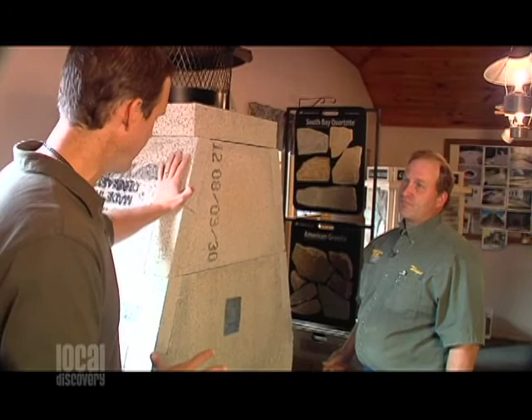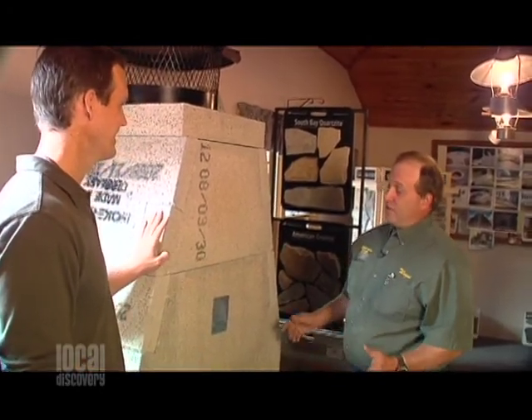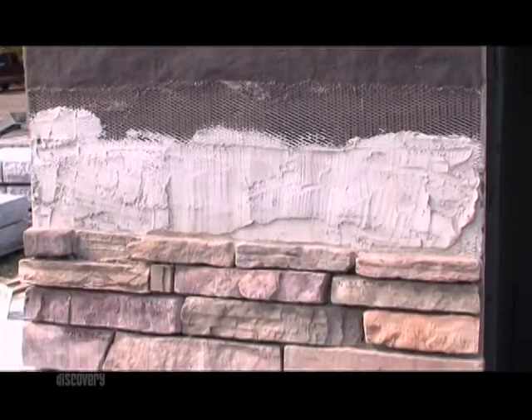Once this is done — and it goes up fast — then we get to cover it with some fantastic veneers. That's where it gets real fun, because we can cover this with thin veneer stone. Let's take a look outside.